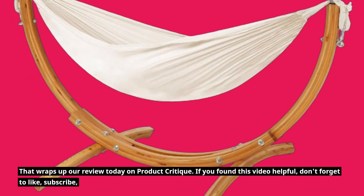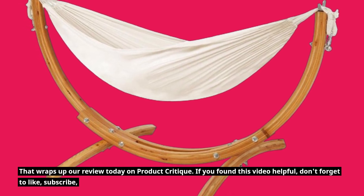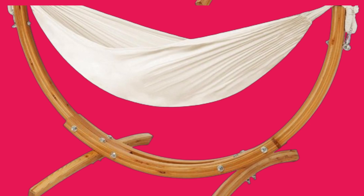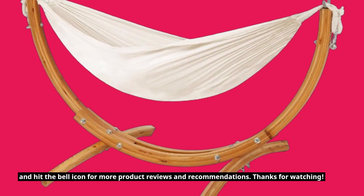That wraps up our review today on Product Critique. If you found this video helpful, don't forget to like, subscribe, and hit the bell icon for more product reviews and recommendations. Thanks for watching.